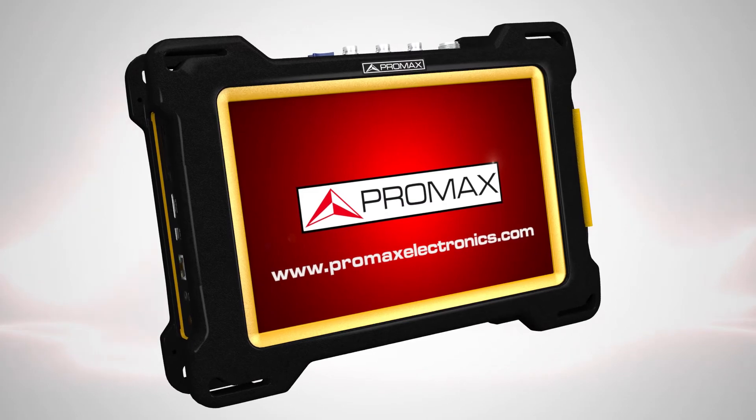Atlas by Pro Max. The next generation spectrum and broadcast analyzer.